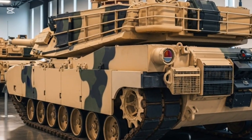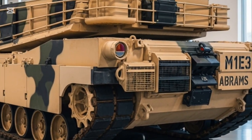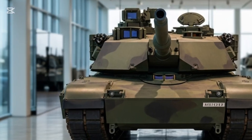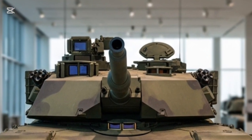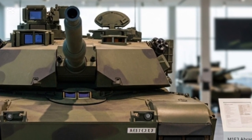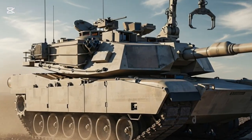Replacing traditional periscopes with panoramic camera feeds, automation has reduced crew workload while advanced life support systems and digital interfaces make long missions more manageable. The result is a vehicle that not only fights smarter but also protects its crew like never before.